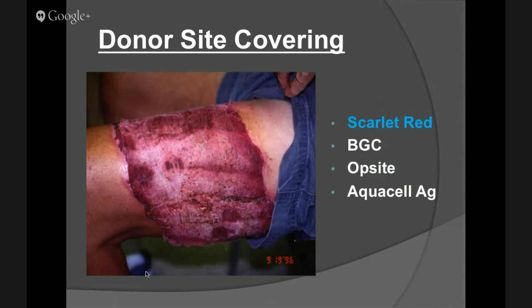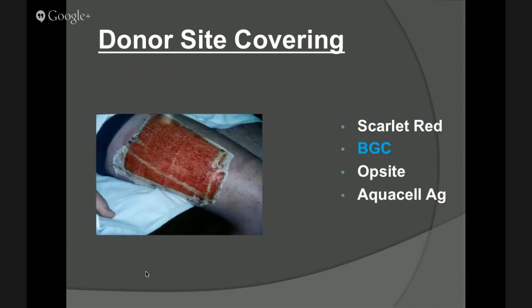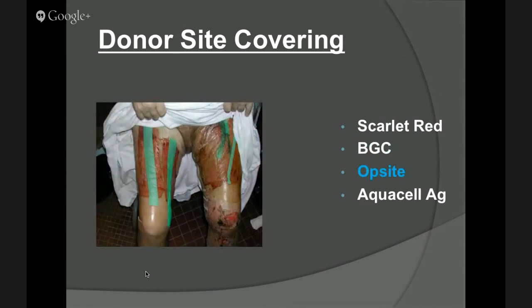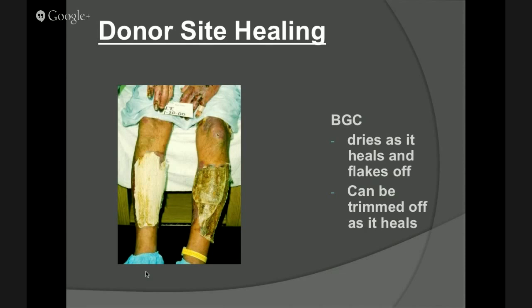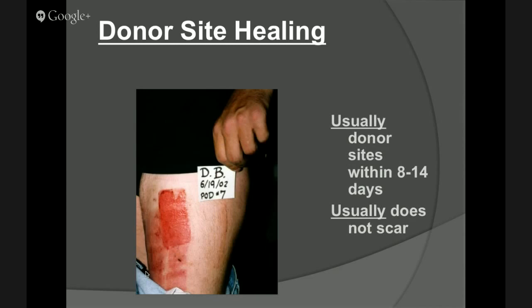Here are some of the donor sites we've talked about. This is a material called Scarlet Red, this is BGC, this is an Opsite — essentially Tegaderm placed over top of a donor site. If you can imagine what that would feel like having an Opsite stuck to a second-degree burn injury — painful as hell. This is Aquacel AG. They all do essentially the same thing: provide a temporary covering to the donor site. It dries off and flakes off as it heals underneath and is trimmed to the area. Donor sites heal in about 8 to 14 days, and you can literally harvest from them again — they had a donor site about 12 days prior and did another graft in the same area. Our body can continually reheal the area, re-harvest, minimize donor site morbidity, and allow for better healing. These guys normally do not scar — only if there's a secondary infection or the donor site was taken deeper than intended.